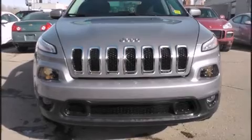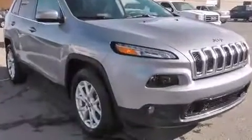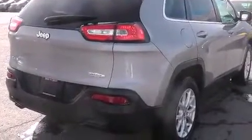Outstanding design defines the 2015 Jeep Cherokee. Smooth gear shifts are achieved thanks to the 2.4-liter four-cylinder engine, and for added security, dynamic stability control supplements the drivetrain. Four-wheel drive allows you to go places you've only imagined.